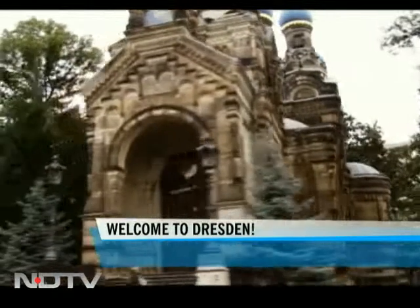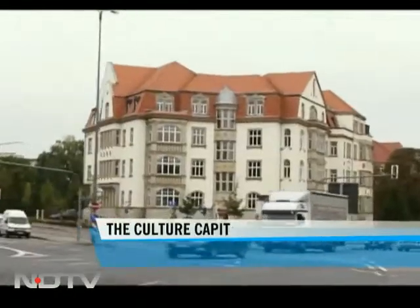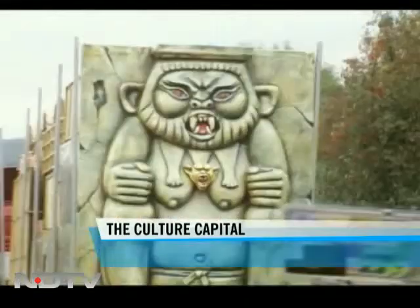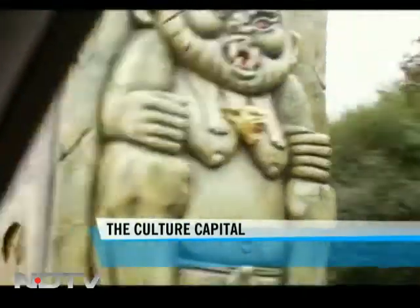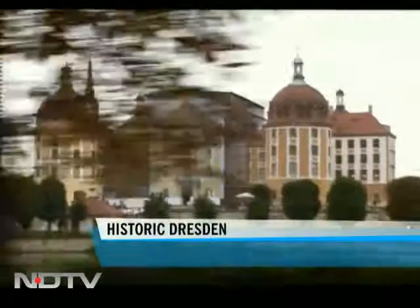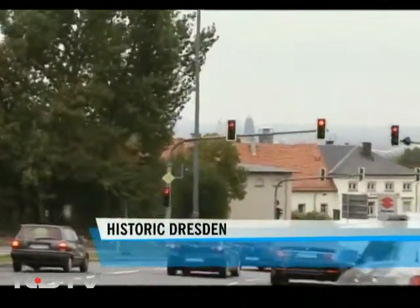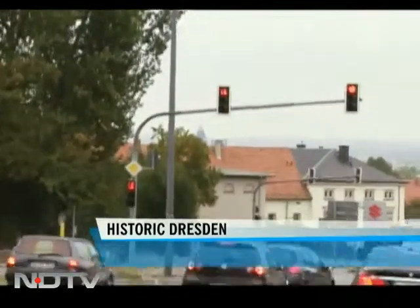Dresden has an illustrious history as the capital of the Kingdom of Saxony. Its rulers for centuries filled the city with cultural and artistic splendor. Dresden was completely destroyed during World War Two — the bombings and the fact that Dresden spent 40 years as a part of East Germany surely changed the image of this once glorious town.